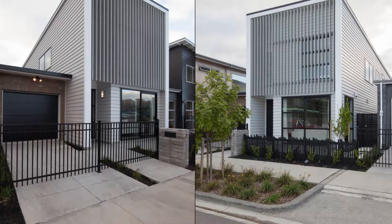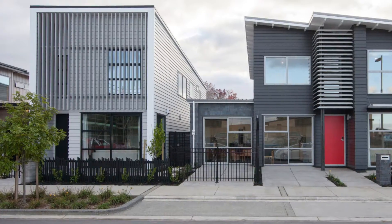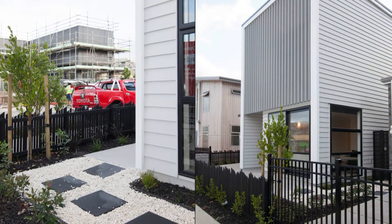This GJ Gardner show home is titled the Hobsonville Classic, located in Liquid Amber Drive, Hobsonville. It's truly a home for the future.